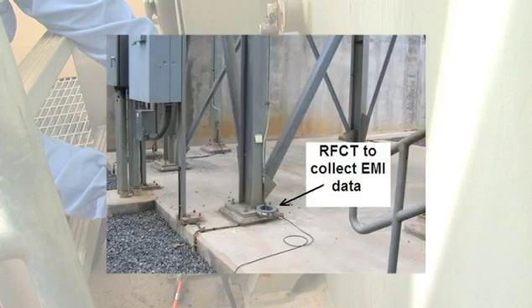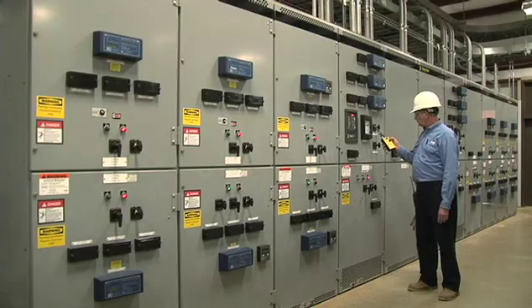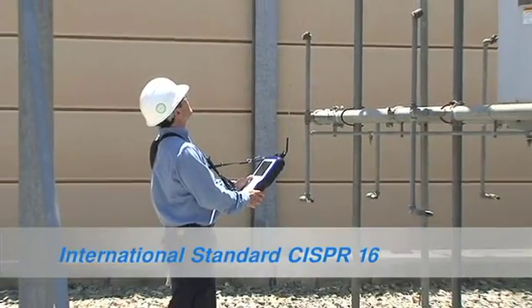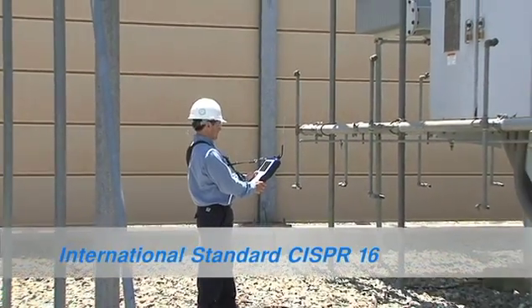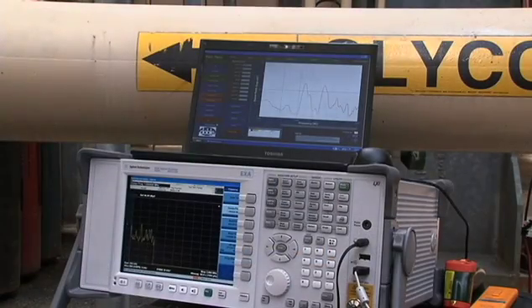No hot connection is required to any energized conductor, and no hardware installation modifications are required. EMI data collection follows the international standard CISPR-16. The test equipment is very sensitive and measurement accuracy is traceable to national standards. The acquired radiofrequency spectrum, or EMI signature, is unique for each type of machine and system.